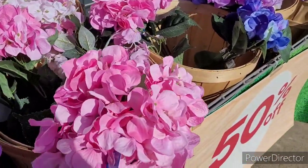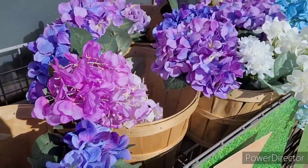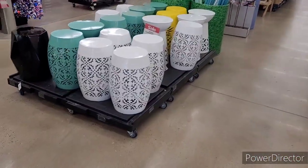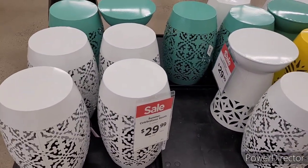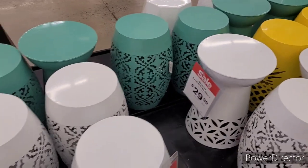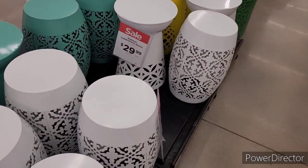Y'all already know they got all types of flowers, just like Hobby Lobby — for all your needs. I think these are hydrangeas; I got those in the yard but they're more of a bluish color. The sun is beaming down on me, let me get inside. Oh, these are nice — they're $30. Look, they come in white, they come in teal, and then they have ones shaped like this. They also come in yellow, and then they have these ones right here in black and white. Those look nice out on your patio or even your front porch.